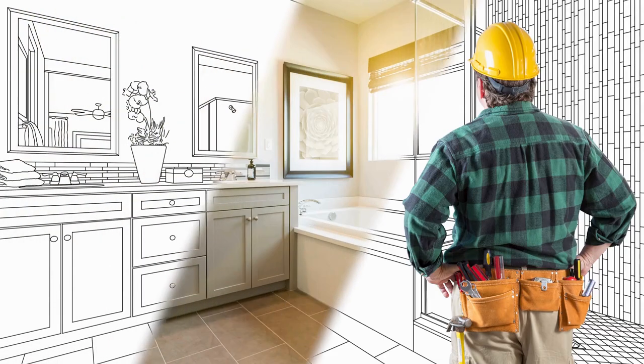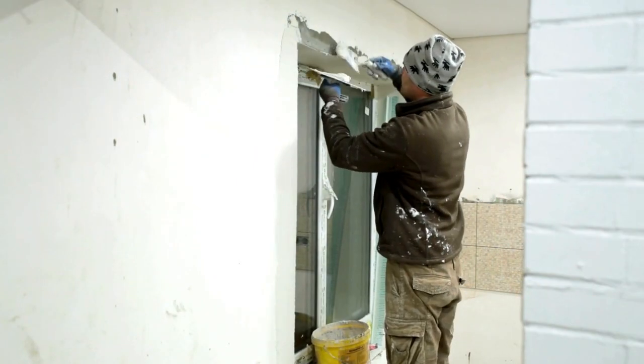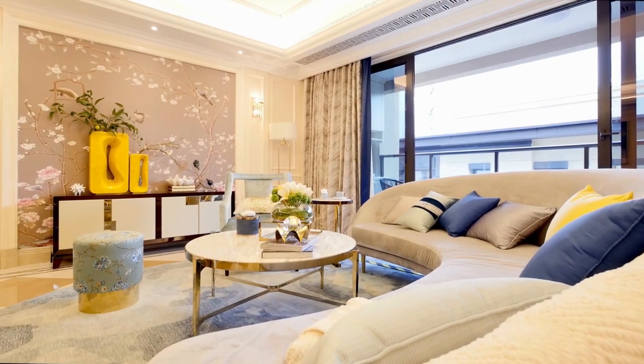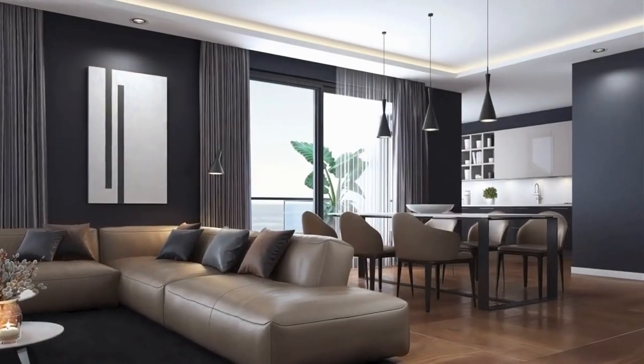We ended up transforming that old place into a stunner with ash gray walls and slick pastel accents that made it pop like the best dress at the Durban July events.